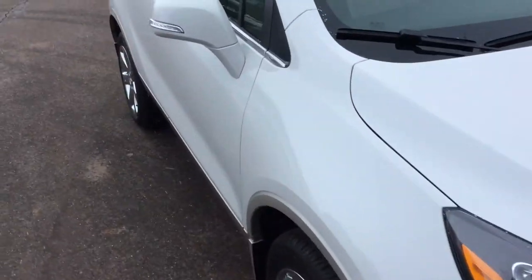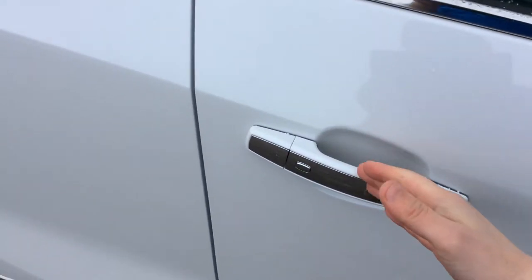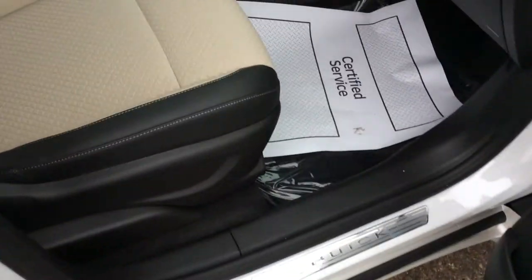As we walk around the vehicle, you're going to notice really cool things like this passive entry system — being able to walk up to the vehicle, keep the keys in my pocket or purse, hit this button and gain access to the vehicle, or lock it.